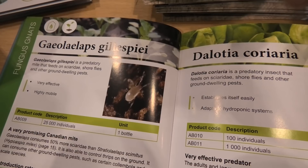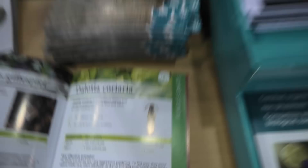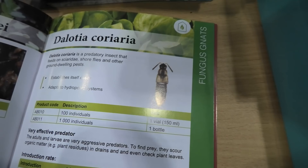Gaeolaelaps also, another friend. And Dalotia too — Dalotia is very particular. It climbs, it flies, it digs in the soil, it walks on the leaves, it's aquatic, it swims. People even buy them to clean drains. We use them in deep water culture systems, aeroponic systems, hydroponic systems — they go in coco and soil too. Its other most-known name is the rove beetle. Very versatile beetle.